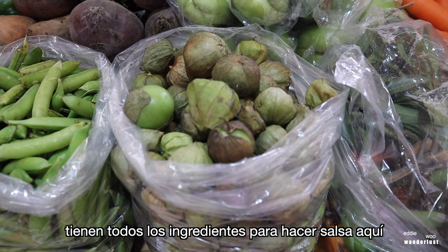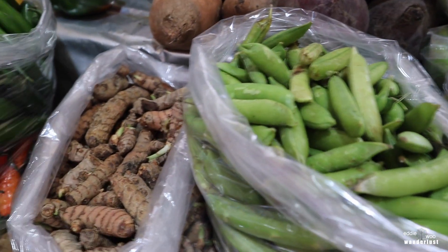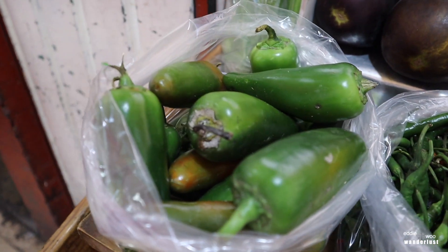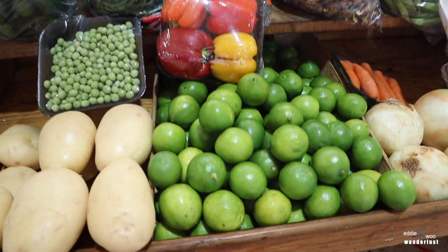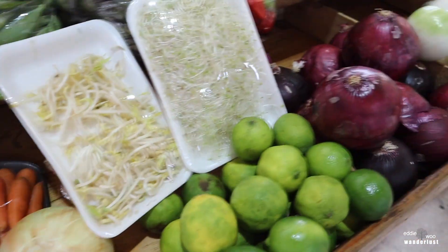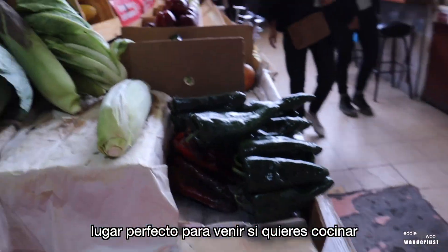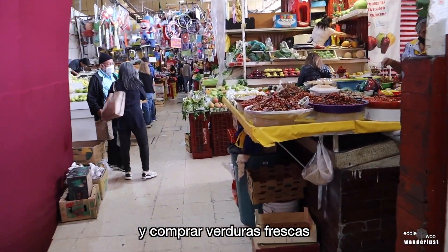Let me check — they got all the stuff to make salsa right here. Tomatillos, serrano, jalapeños, peppers, limón verde, cebolla, tomate. Perfect place to come if you want to cook and just pick up your fresh vegetables.